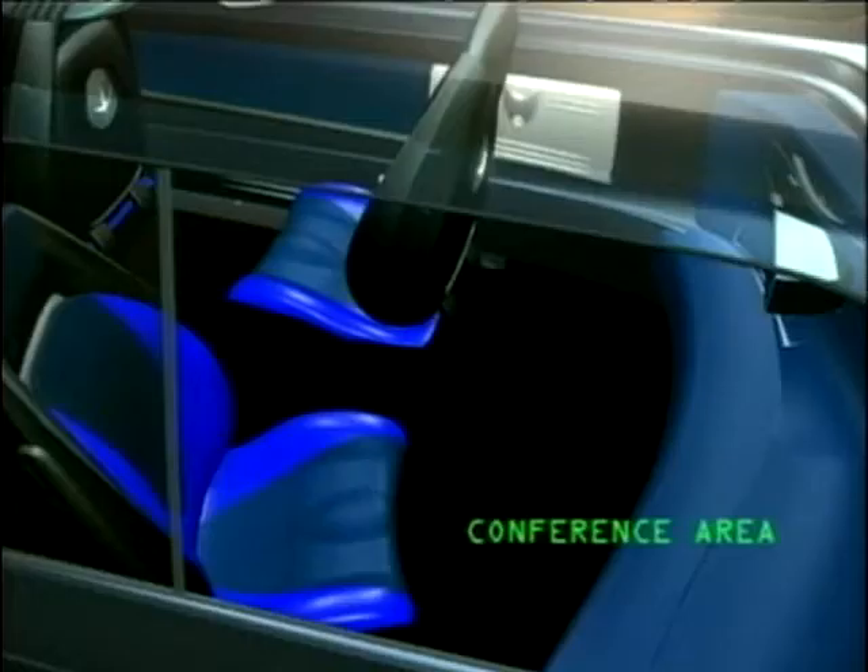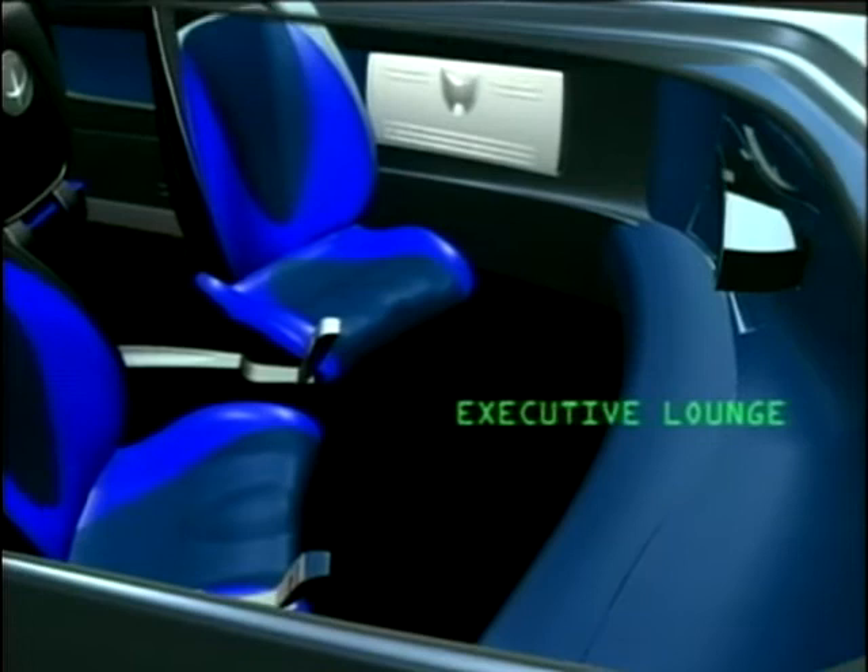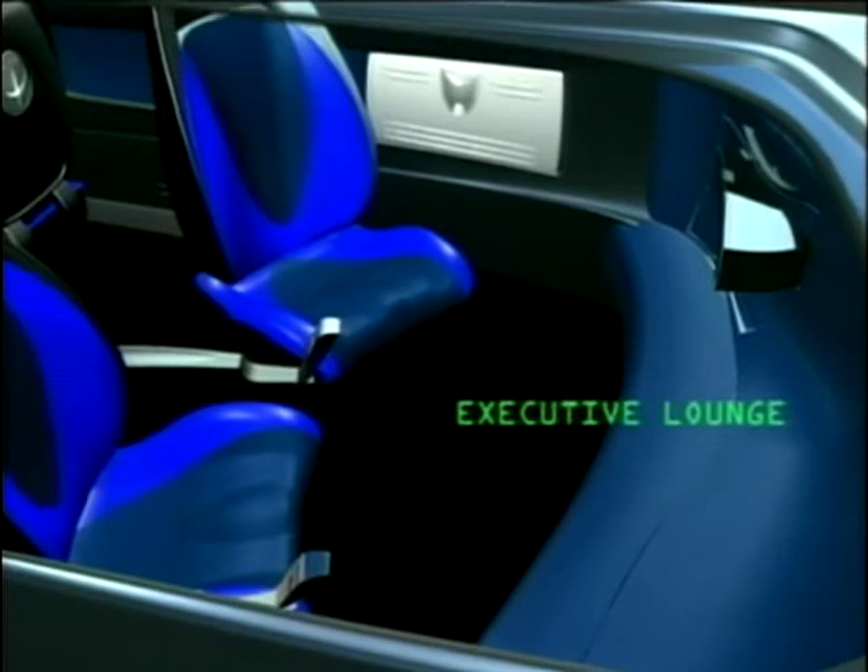The seating is flexible, but calling it a conference area or an executive lounge on this promotional video is having a laugh, isn't it? The designers have built-in storage boxes galore, though, and maximum flexibility for seats and doors.